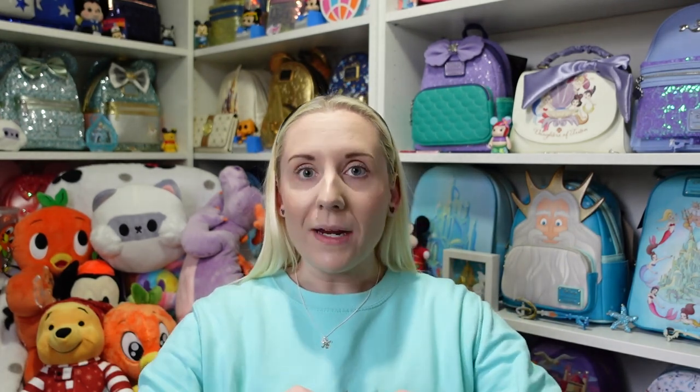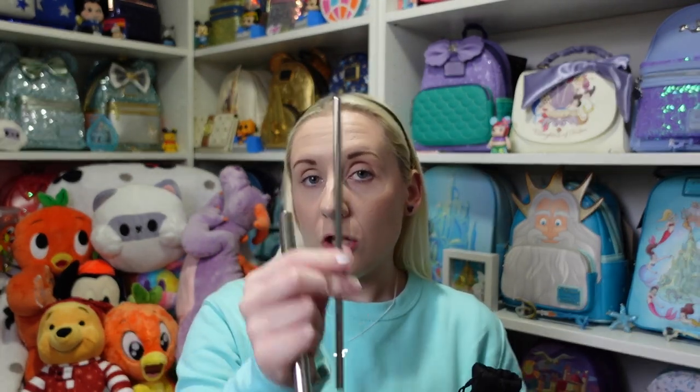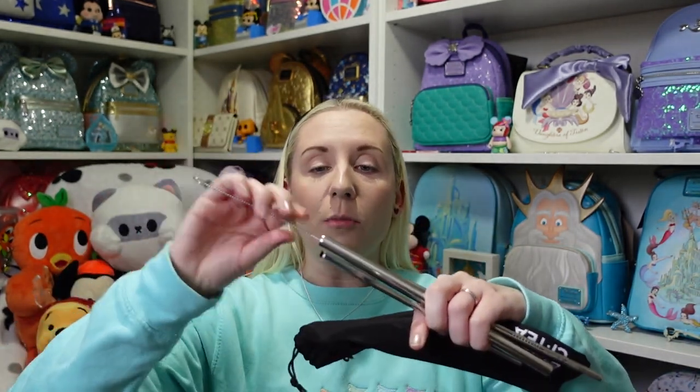Reusable metal straws — look at that! There's a couple, and they're different sizes. So I guess if you have the bubbles in the bottom you're not really going to want the small one, unless you just want to drink the juice and then eat the bubbles at the end — that could be an option. There's another one with a bend in it, so two perfectly straight ones and one with a bend. And there's a brush — so you've got to clean them. You put the brush in and clean it all the way through — that's so nice.